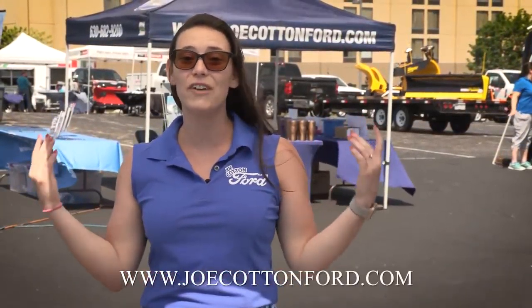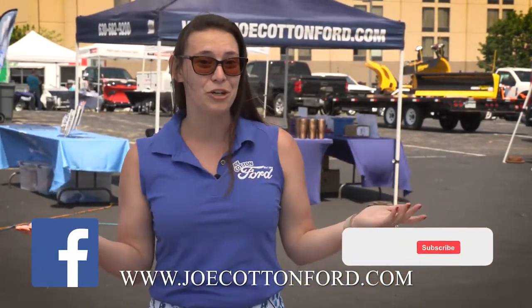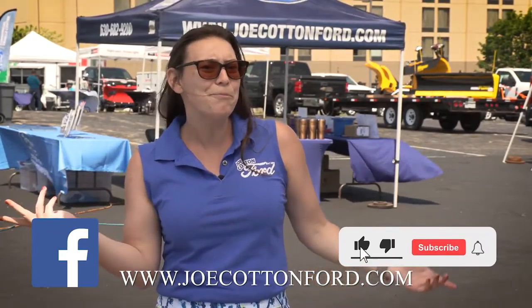That's it — we had a fantastic turnout today. Our vendors were great, the food was great, and all of our customers are great. We love you guys. If you weren't able to make it by today, please make sure to stop by JoeCottonFord.com or check us out on Facebook and YouTube. Make sure to subscribe and give us a like. Have a great day everyone, thanks.